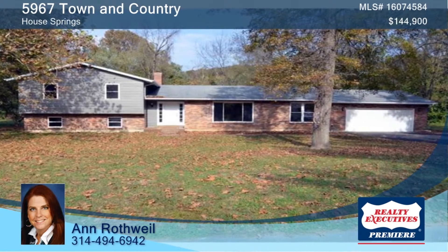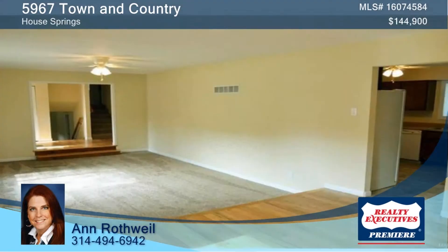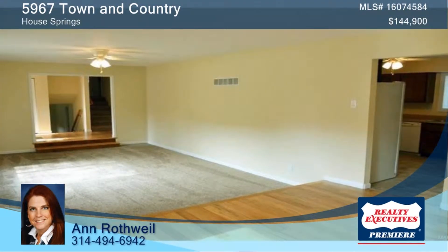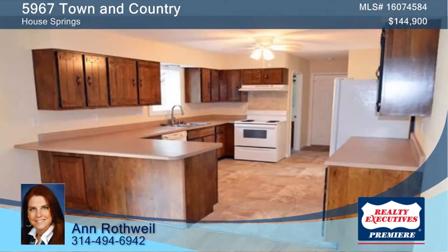Check out this three-bed, three-bath home on one-plus acres. Refinished hardwood flooring and new paint and carpet can be found throughout the home. Enjoy the large wood-burning fireplace in the hearth room and dining room.